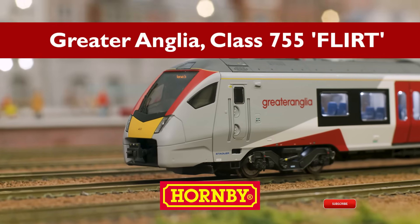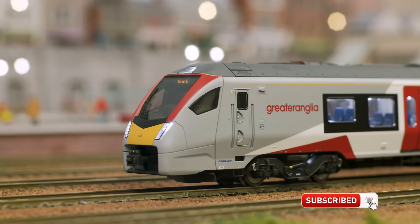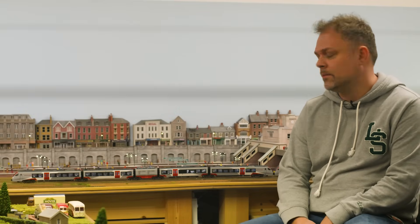The Greater Anglia Class 755 FLIRT is one of our most anticipated models. For those who've been following the development of this locomotive, you'll know it's packed full of features for modellers. We were lucky enough to grab electronics engineer Chris Riley to talk us through what makes this model so special.